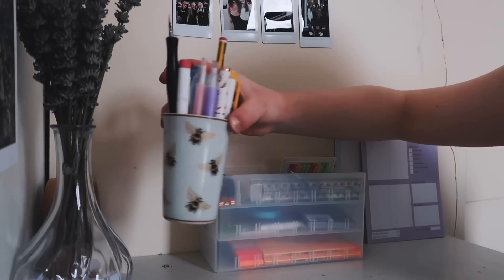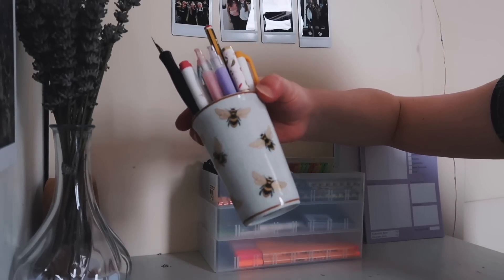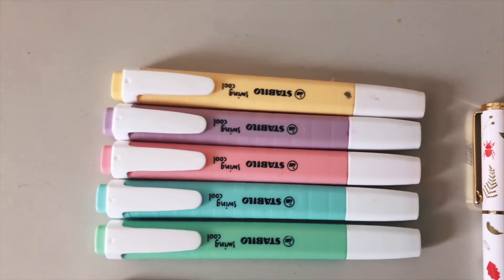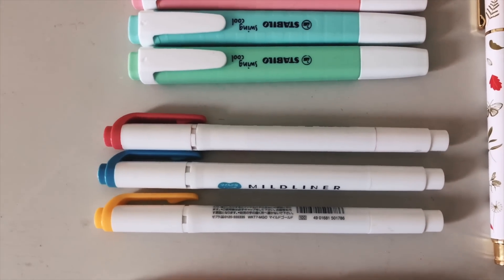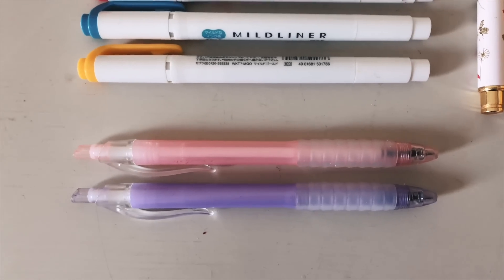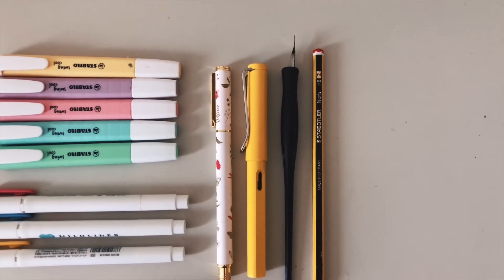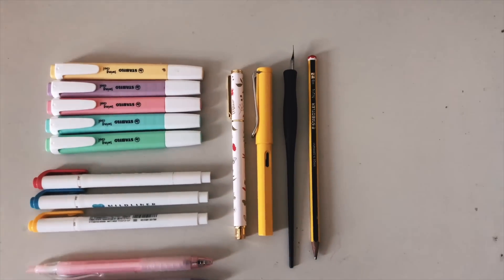In this pot — which is from India Jane and is actually a toothbrush holder — I've got my Stabilo Swing Cool highlighters in pastel shades, three mild liners, two gel pens from Paper Chase which are my favourite non-Lamy pens, a rollable pen from Kiki K, a Safari Lamy pen in yellow, a dipping pen, and a pencil.